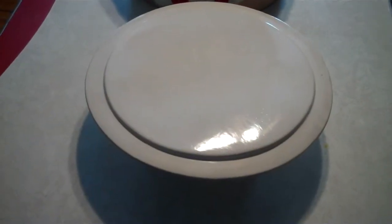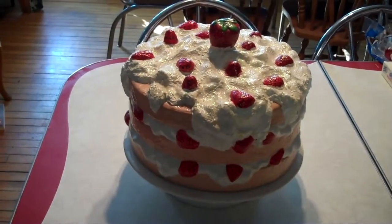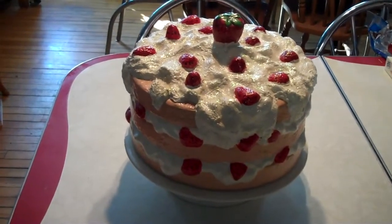Here is a beautiful cake plate. This is going to be donated for the fundraiser for Brenda.